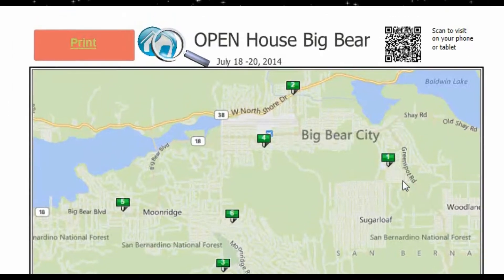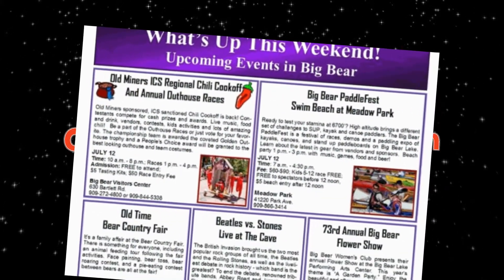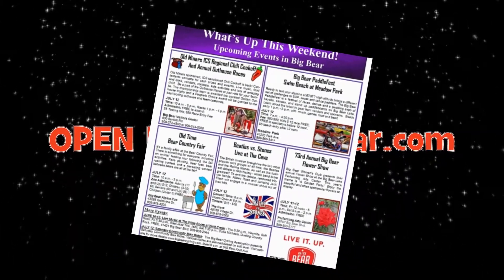While you're there, subscribe and you'll receive a notice when next week's maps are posted, plus a weekly update on all the events happening this weekend. That's openhousebigbear.com.